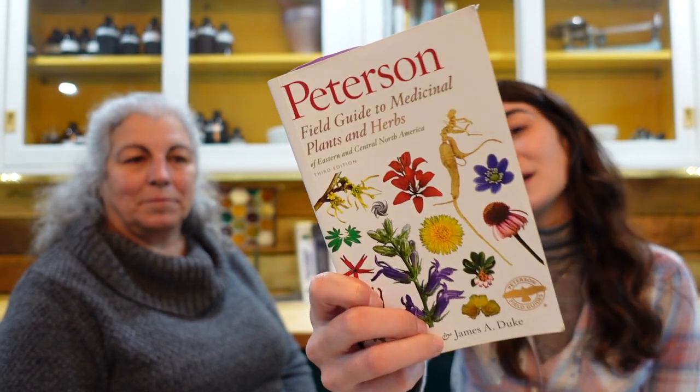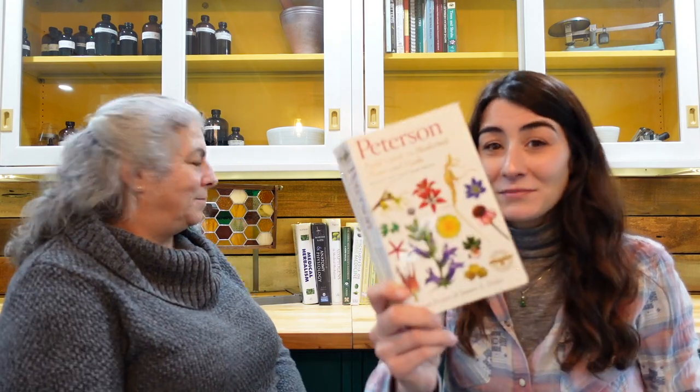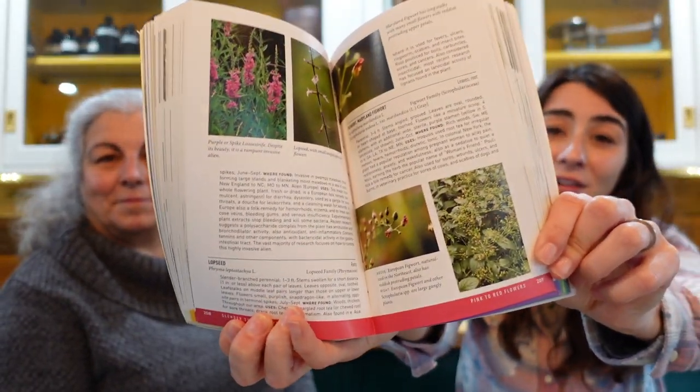My favorite is probably the Peterson Field Guide, written by Stephen Foster and Dr. James A. Duke. The reason I like this book is because it is so easy for plant identification. A lot of what we're focusing on is what is growing in our area — we are blessed with the Appalachian Mountains right around us, and there are so many medicinal plants growing here. It even breaks down identification by flower color and discusses the botany aspect of plant medicine.